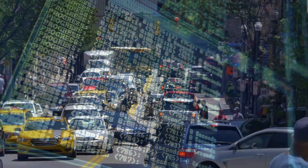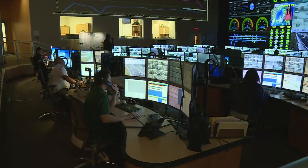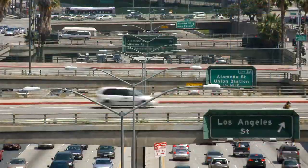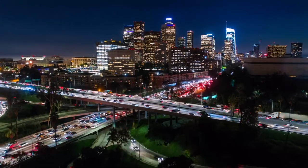ICM is in the background, monitoring to detect when conditions exist that are beyond the capability of traditional traffic management. And when an extremely impacting event occurs, ICM proactively responds — it flexes the entire corridor to absorb the congestion event, rather than just focusing on the vicinity of the event.